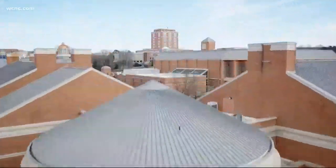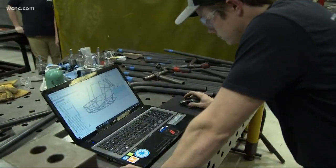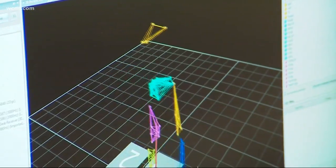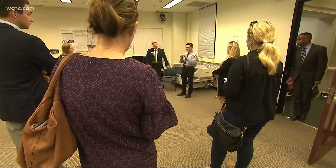Today, NBC Charlotte was given rare access on a tour behind the scenes of a few UNC Charlotte's research labs. The tour was led by Chancellor Phil Dubois, who noted the campus needed to be a full research university. This past year, the university broke records, taking in more than 50 million dollars in research funding through over 400 research grants.